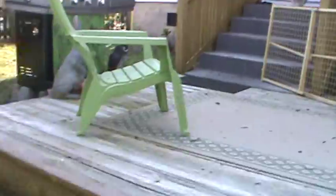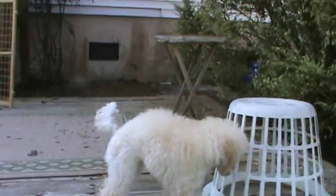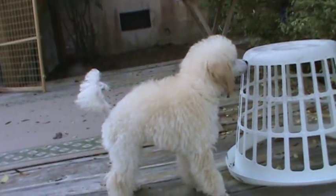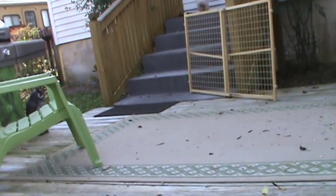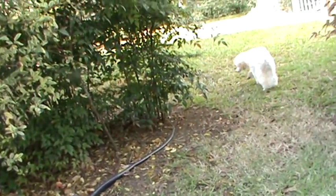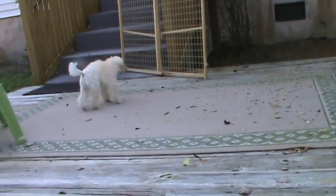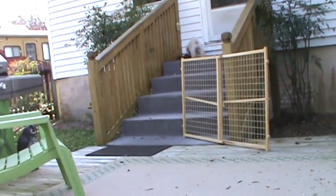Come here, Sonny! Everybody wants to see you. There he is. We were concerned that he would have trouble going up and down steps, but when we first brought him home he went right straight up and down the steps, no problem.